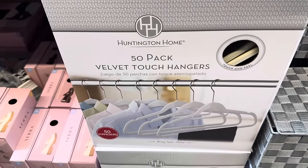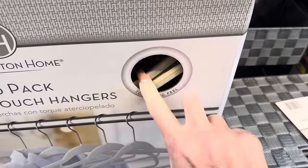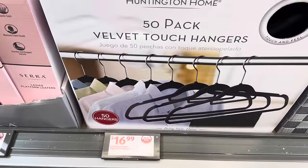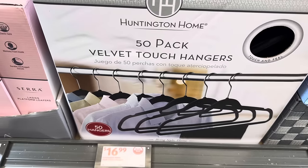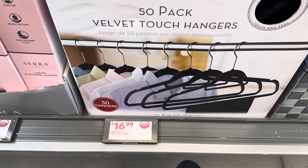How about hanging up your clothes with a little class? 50-pack of velvet touch hangers. They come in a beige color or black. These are going to run you $16.99. That velvet is going to be very helpful making sure things don't slip off. 50 hangers for $16.99.